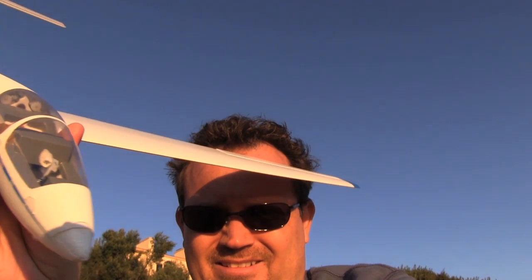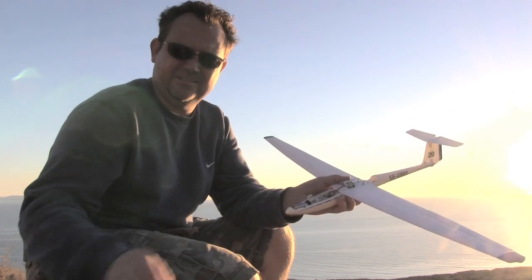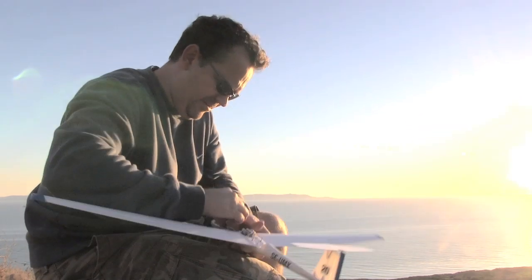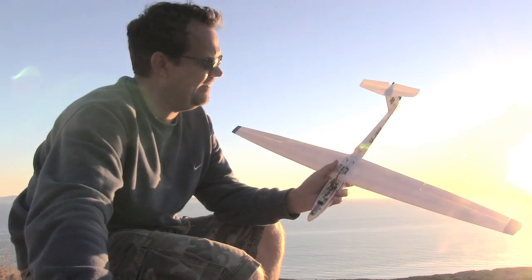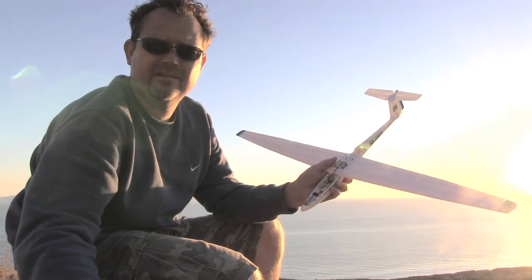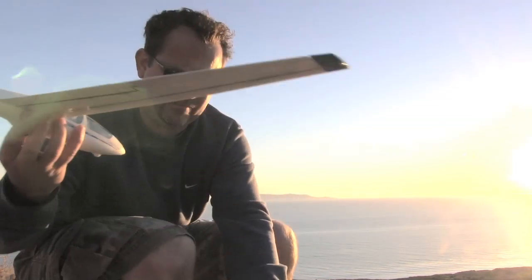Pretty fun. We'll give it a shot and see how this thing works. A little canopy. I'm going to put the batteries in. It's raining. Come on, little transmitter. That works. Wish me luck.